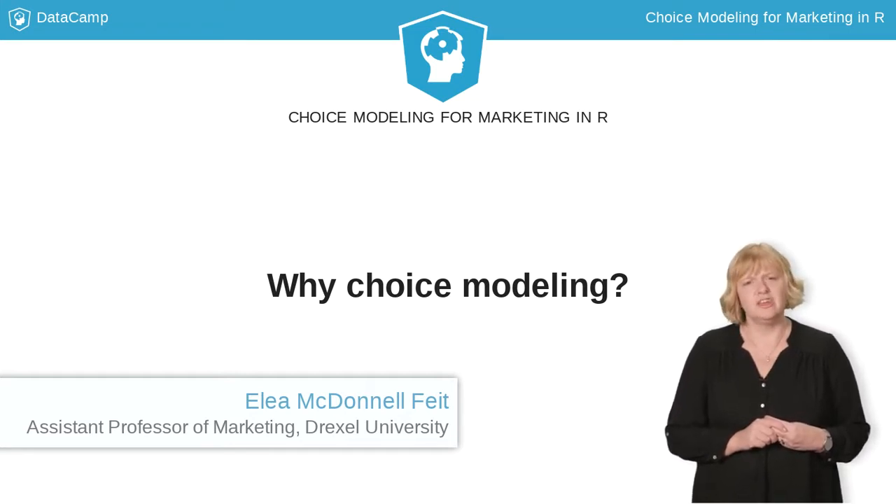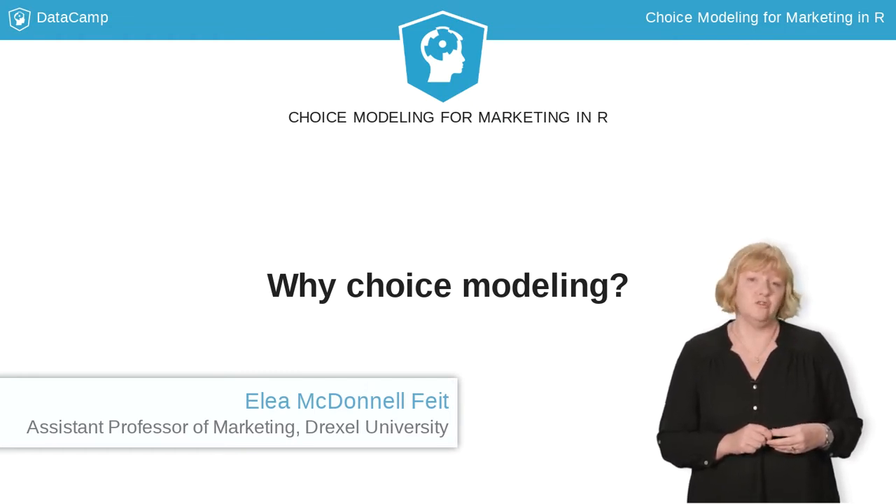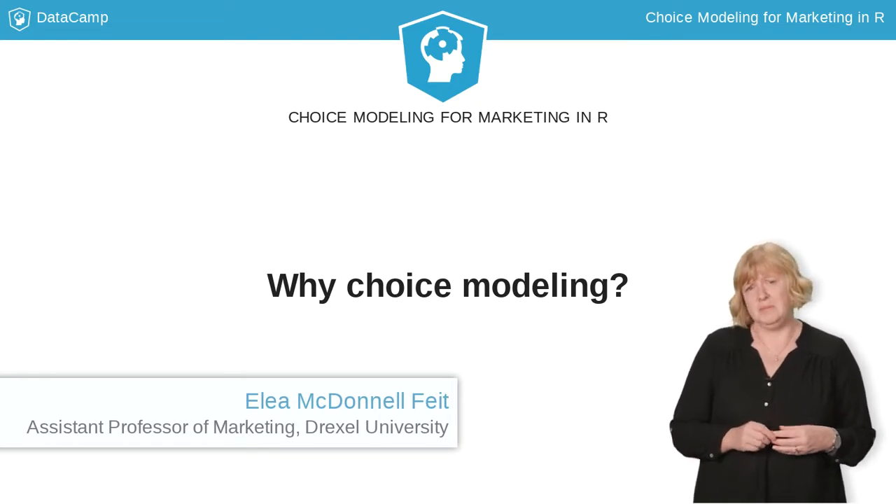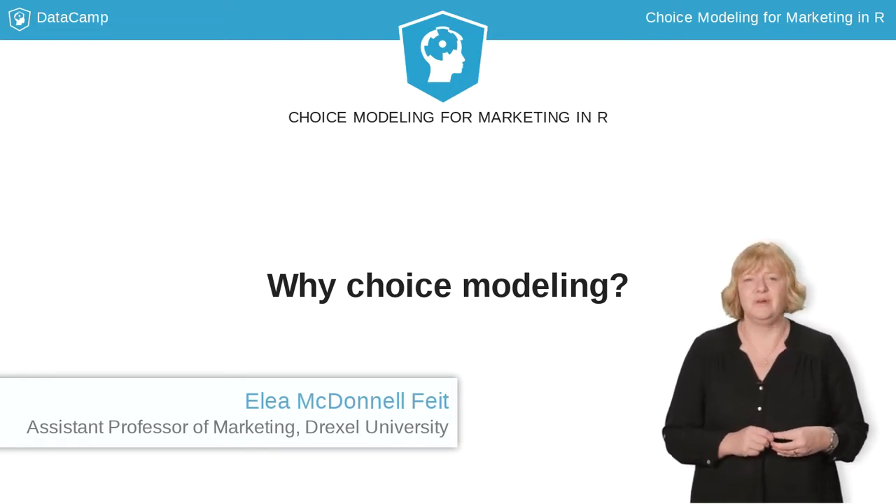I found my work at GM so interesting that I decided to get a PhD focusing on choice modeling, and after I finished that, I had a job as a methodologist at a company that specialized in using choice models to help Intel, Warner Brothers, Dole, and other big companies make important product design and pricing decisions.